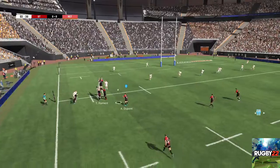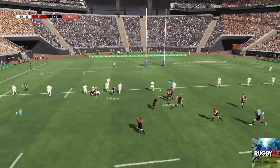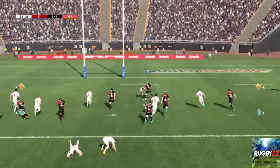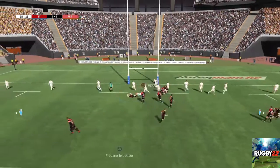Ils vont donc conserver ce ballon. Il est mis au sol, il va falloir libérer. L'attaque conserve le ballon. Passe médiocre, belles attitudes sur ce franchissement. Il crée un point de fixation. Ils parviennent à conserver le ballon. Et c'est un ruck.